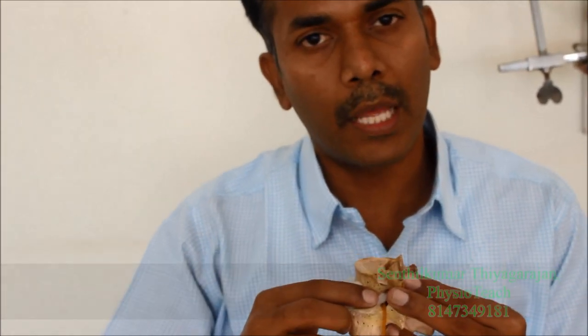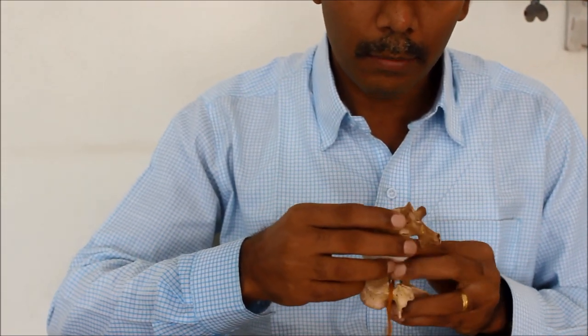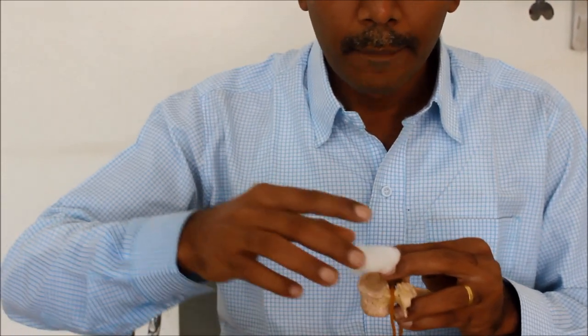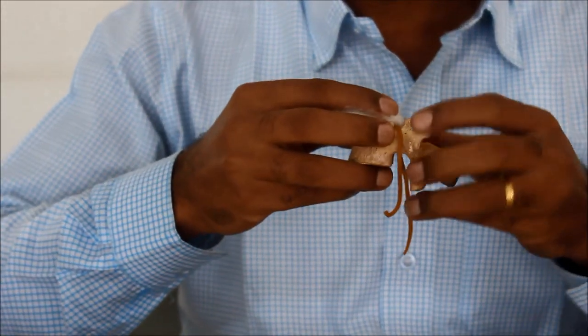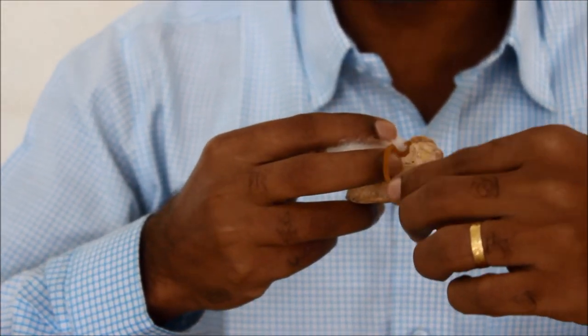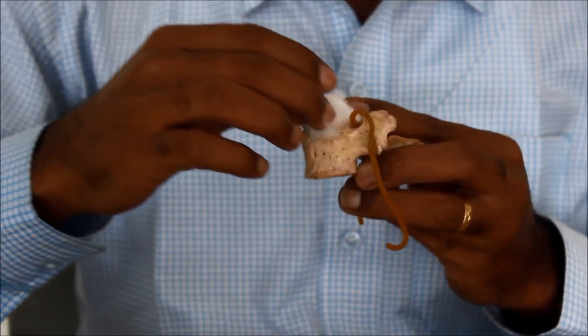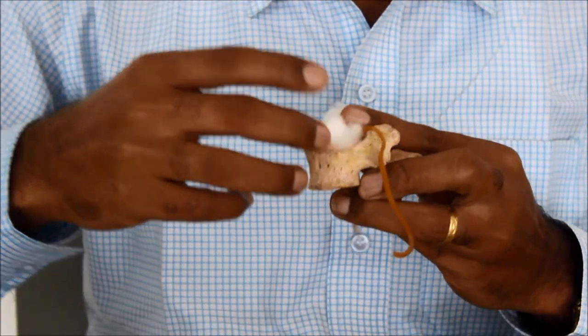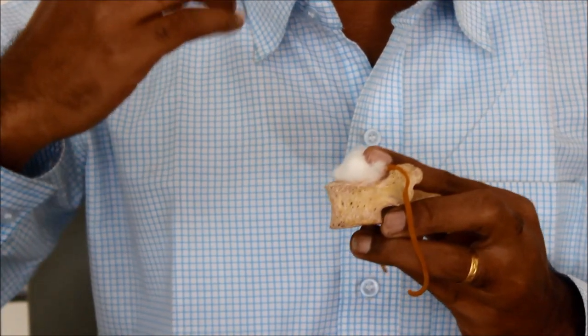Sometimes the disc gets compressed — we call this disc prolapse, extrusion, or protrusion. When the disc starts to come out, it begins to compress the nerve. You can see the rubber band-like structure — the yellow-colored structure — in my hand. When the disc comes out posteriorly, toward the back, it starts to compress the nerve.